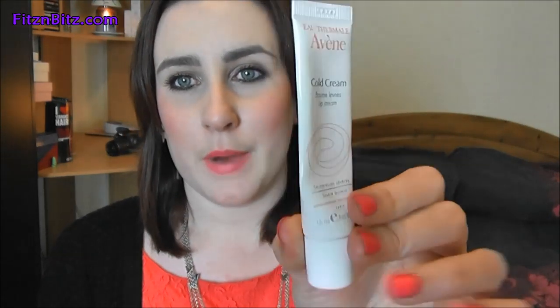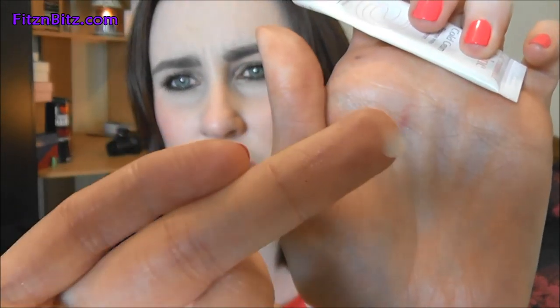Next onto a lip product. This is the Avene Cold Cream Lip Cream. As you can see, this is basically finished — this is my third or fourth tube of this. I really like this. It is so good for like severely chapped, really dry lips. It has glycerin in it, so it's really moisturising. It has healing properties. I'll show you the kind of applicator — you just squeeze it out. It looks kind of like a creamy gel formula. This is actually quite thick, so it does last a good while. This is priced at around €10 — €10.17, so about €10.